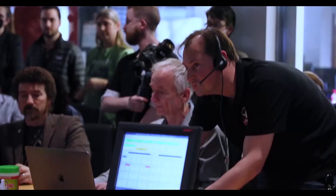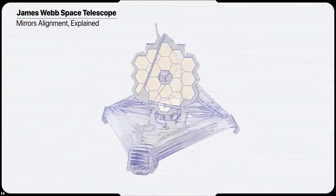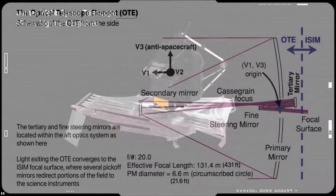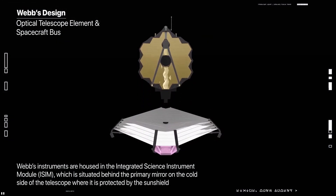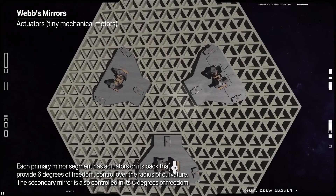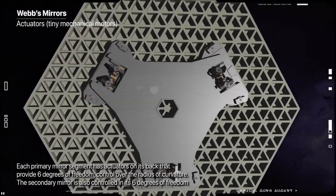Now the Webb team will turn its attention to science instrument commissioning. Each instrument is a highly sophisticated set of detectors equipped with unique lenses, masks, filters, and customized equipment that helps it perform the science it was designed to achieve. The specialized characteristics of these instruments will be configured and operated in various combinations during the instrument commissioning phase to fully confirm the readiness for science.